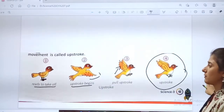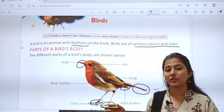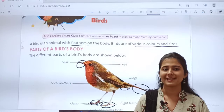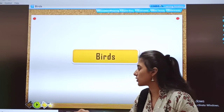So children, today we studied upstroke, downstroke and body parts. Now for the revision of this part, I will show you a short video. See the video carefully about our new chapter.